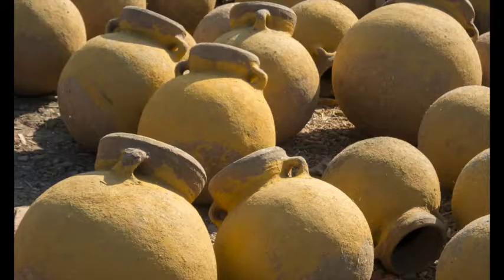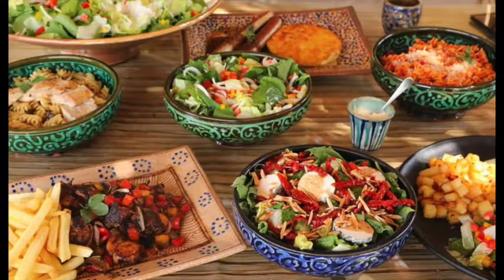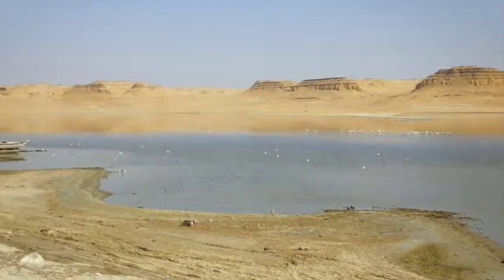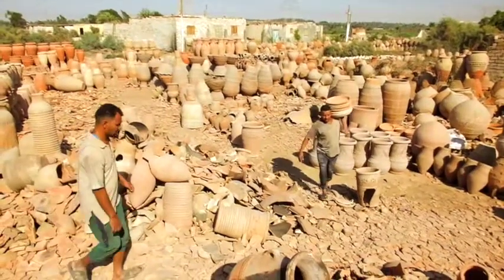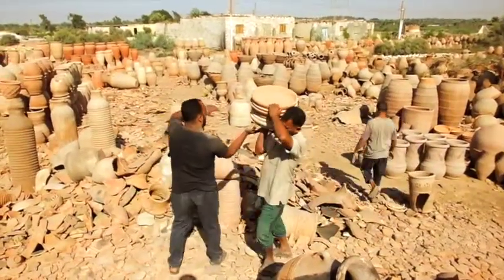Pottery has been manufactured and used in Egypt since early prehistory. Its uses ranged from the transportation and cooling of water, to the preparation and storage of food, to nesting holes in dovecots and much more besides. While not so universal and fundamental as it once was, pottery production still thrives in today's Egypt and is particularly alive and well and living at three villages in the great oasis of the Fayoum.